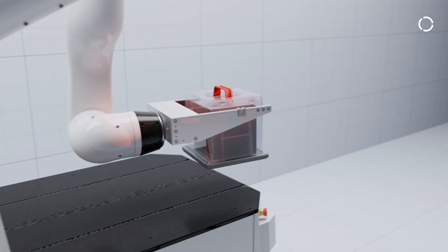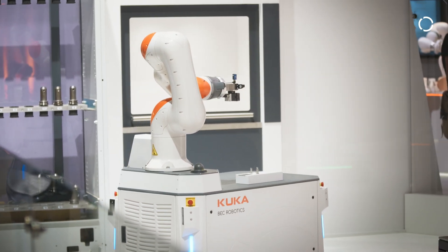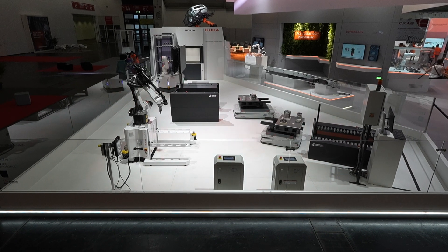The AMR market has very high growth rates and we as KUKA want to play an important role there as one of the leading suppliers of standard AMR products.